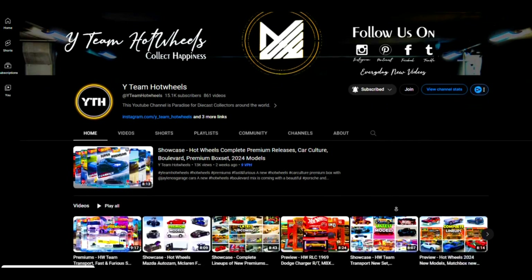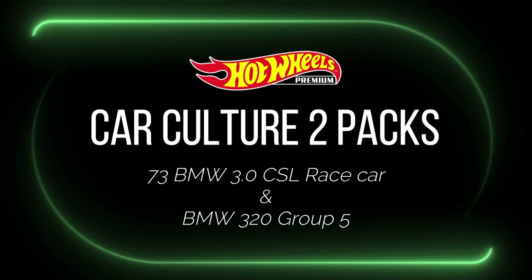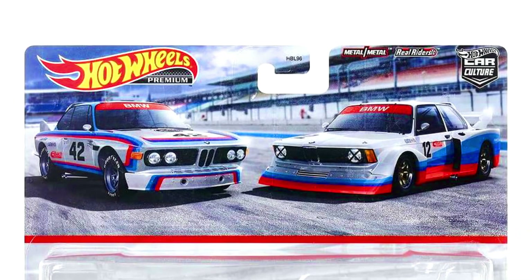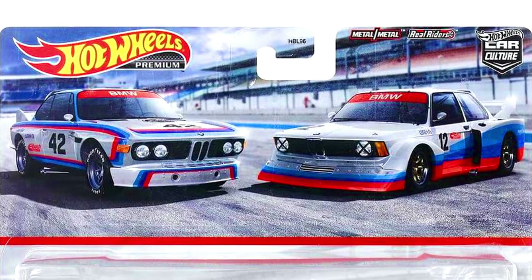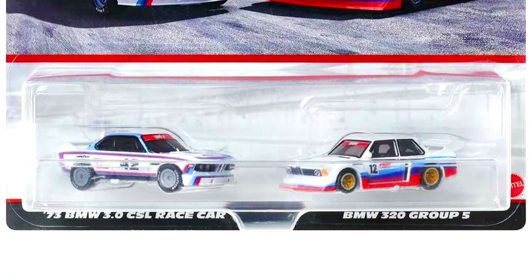Hey guys, subscribe to our YouTube channel and press the bell icon for all notifications. New upcoming Hot Wheels 2-pack set pre-order available at Amazon Japan — check out the links in the description.